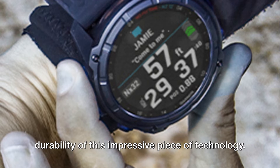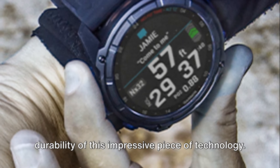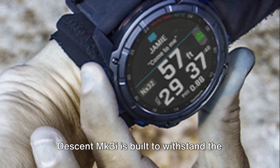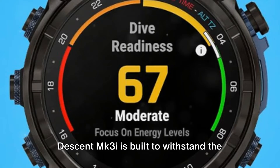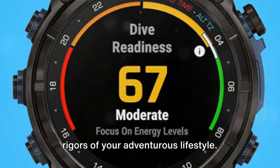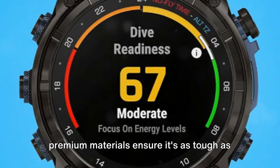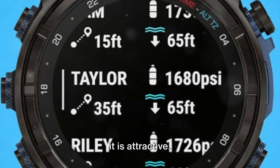Let's not forget the design and durability of this impressive piece of technology. Sporting a rugged yet stylish look, the Descent MK3i is built to withstand the rigors of your adventurous lifestyle. Its scratch-resistant sapphire lens and premium materials ensure it's as tough as it is attractive.